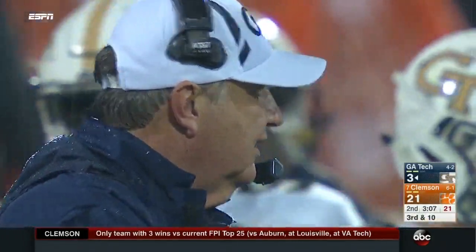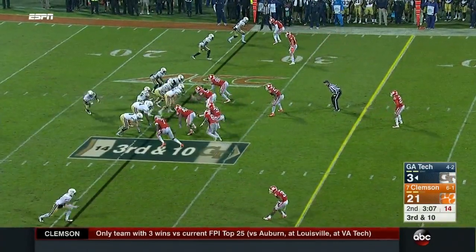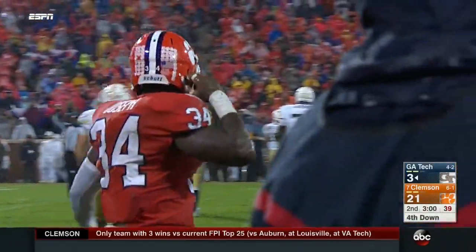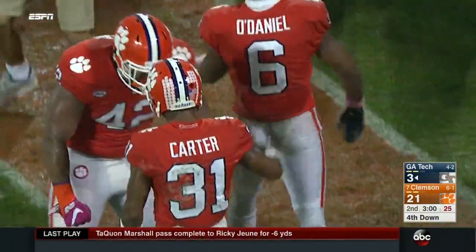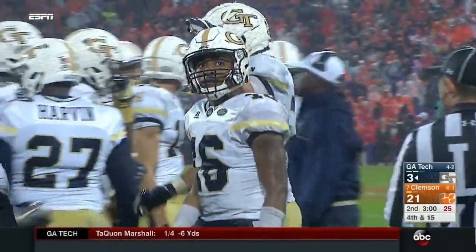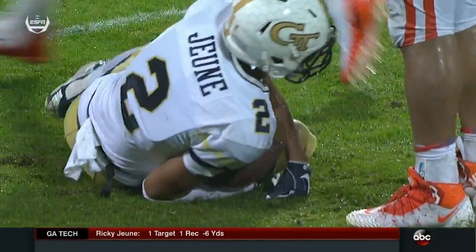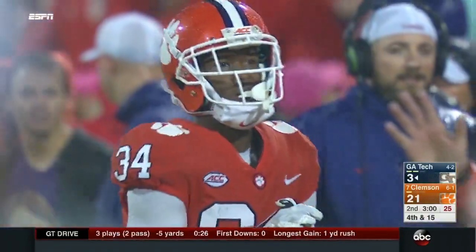That's what they've done the last couple of years — get the lead and put Paul Johnson's offense at a disadvantage by making them play catch-up. Johnson after a first-down pass misfires, no gain on second down, another third and long for this option offense. Marshall pressured immediately by O'Daniel, throws complete to Ricky Tune but he'll lose yardage. Ryan Carter is there and Kendall Joseph makes the tackle. Clemson uses their second timeout.